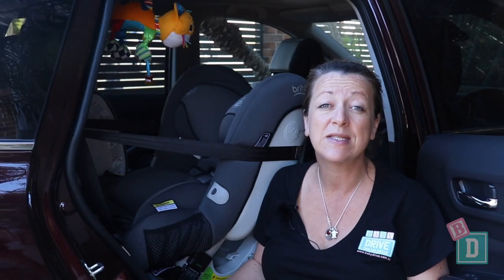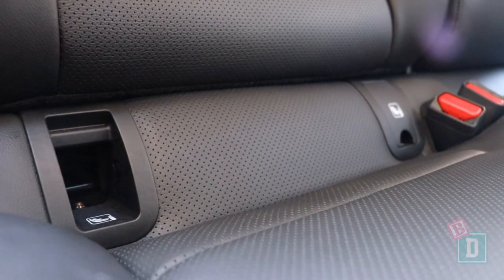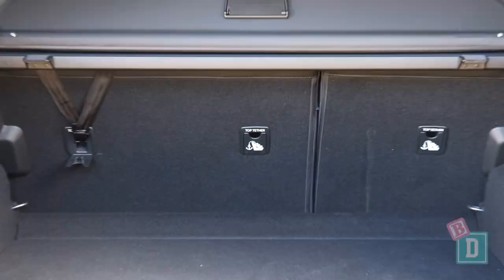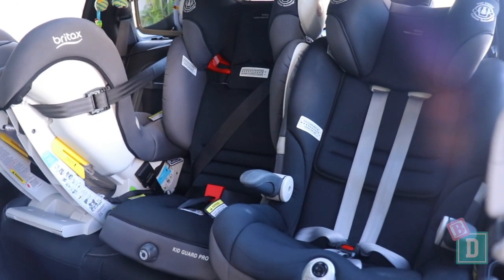In the back of the Koleos, there are Isofix points in the two outer seats. They are within plastic guides and nice and easy to connect to. There are top-tether anchorages on the back of all three seat backs, easy to connect to and access through the boot. I did manage to get three child seats in the back, which is really good.